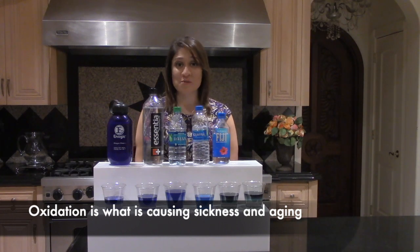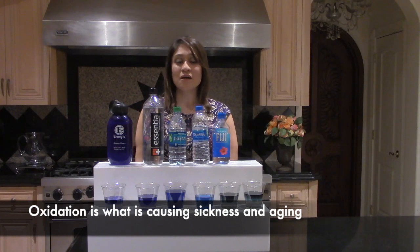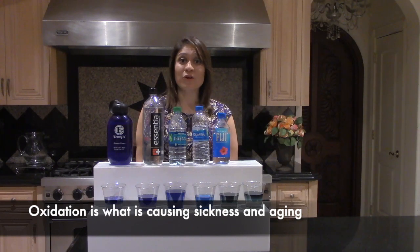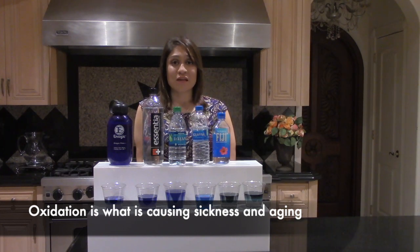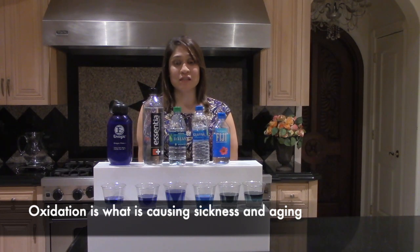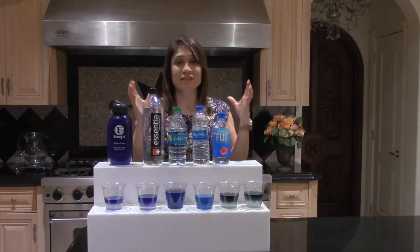Anything from cancer, diabetes, arthritis, high blood pressure, high cholesterol, asthma — you have skin conditions like eczema and psoriasis — and many other diseases that are degenerative diseases. What that means is that as you're degenerating the body, it's because of oxidation.